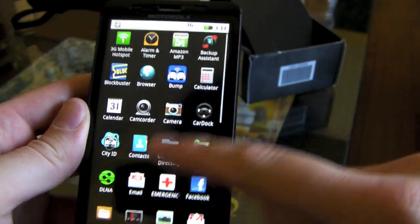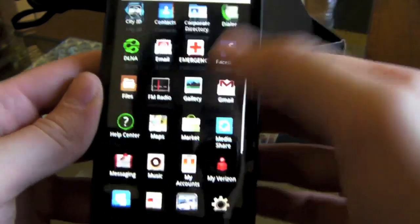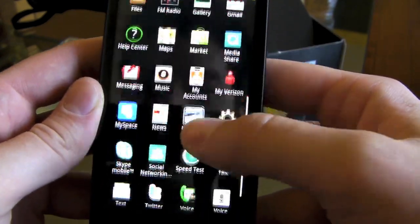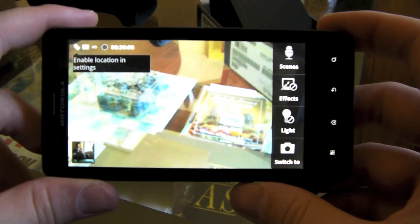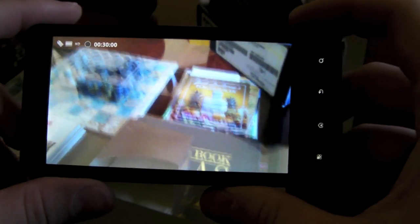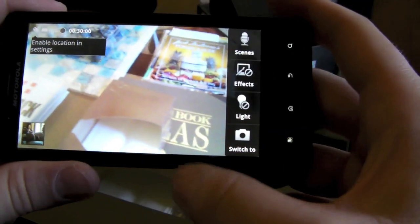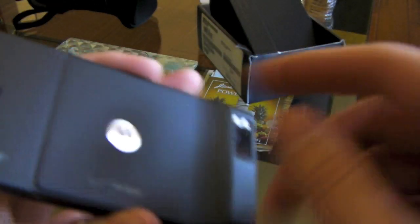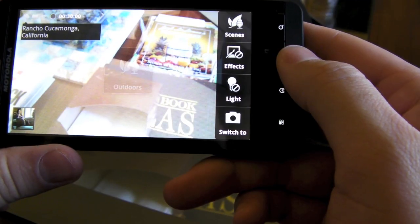3G mobile hotspot — you can see some of the icons. A lot of the icons have changed, so it's not really like your traditional Android UI. A lot of them have kind of a cartoony look, but that's just Moto Blur. Let's show off the camcorder and camera stuff, because I think this is single-handedly probably the Droid X's best feature — the fact that it does 720p video, and actually the quality is better than that of the Evo. The audio quality is 100 times better on this because of the triple microphones — one here, one in the back, and one for noise cancelling up at the top.